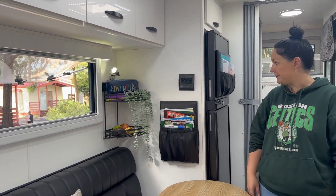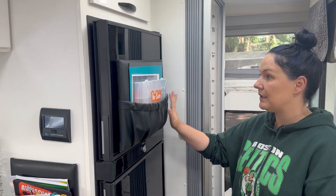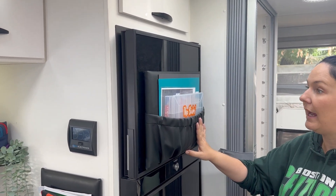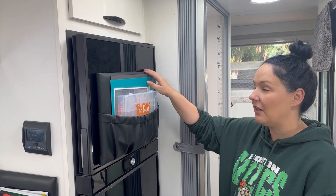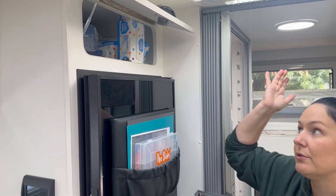This Drop Bear is really good because it fits things that don't fit anywhere easily, like your chopping boards. You can even put heavier wooden ones in there. Then there's more nappy and wipe storage.